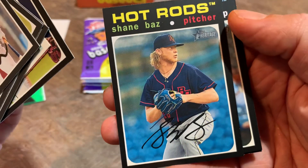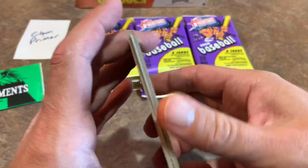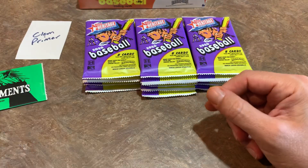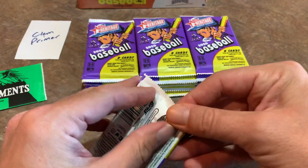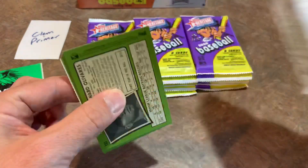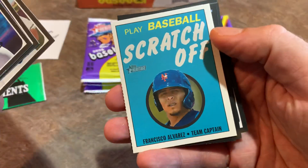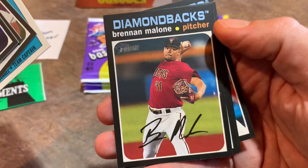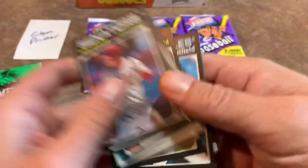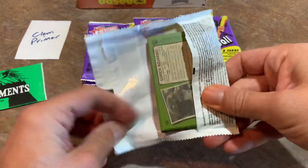Shane Baz, former number one pick of the Pirates, now in the Tampa Bay Rays organization after being traded away. You also have to look out for short prints — I think cards numbered 200 to 220 are short prints, featuring some of the best prospects: guys like Vidal Bruján Jr., Adley Rutschman, Joey Bart, Jared Kelley, Langoliers, JJ Bleday, Joe Adell. 194 cards in the base set. Another scratch-off — Francisco Alvarez, a nice prospect for the Mets; found a bunch of his autos in the 2020 Bowman Chrome break and they were quite valuable.